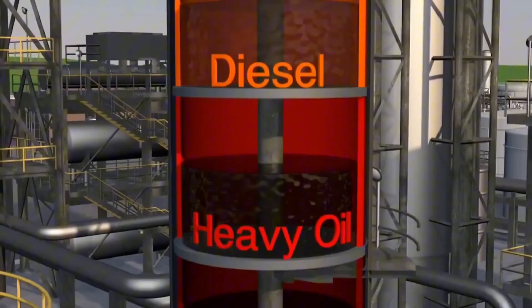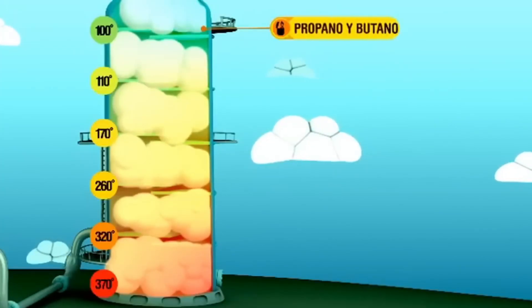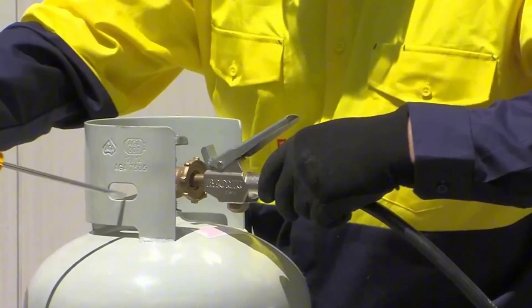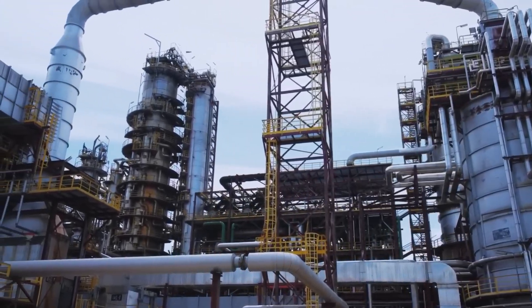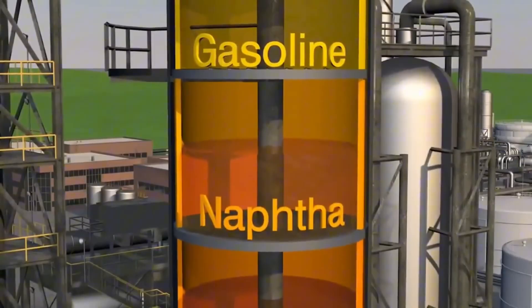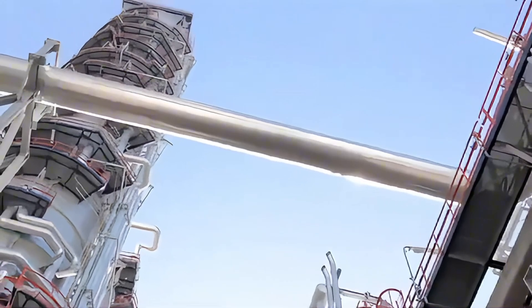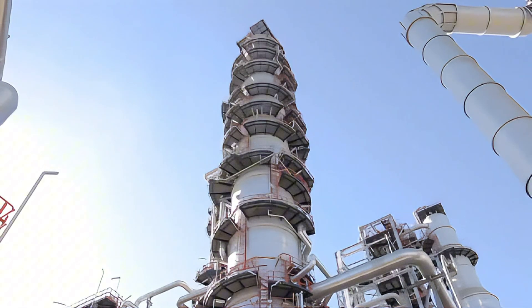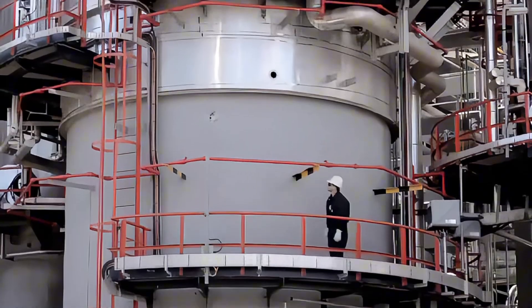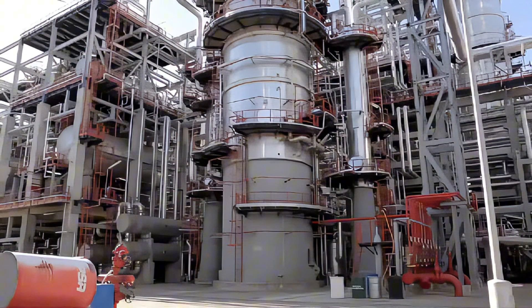At the top are the lightest gases — butane and propane — used to fill gas bottles. Just below is gasoline used as fuel for cars: light gasoline is obtained along with a heavier type called naphtha. Next comes kerosene, the fuel for airplanes. Then comes gas oil, the fuel for diesel engines. After that, fuel oil, used in factories and industrial boilers. Below that is lubricating oil, used to lubricate engines. And finally, at the bottom of the tower, is bitumen — also known as asphalt — which is used to pave roads.